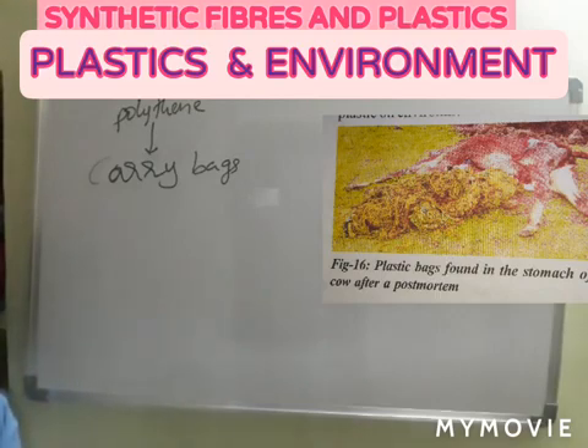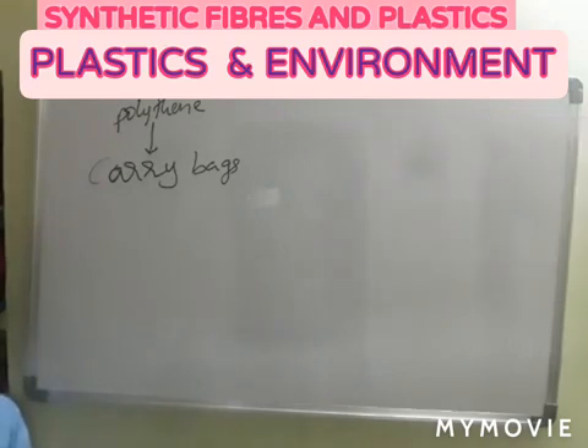An Andhra Pradesh-based NGO drew the court's attention to 30-60 kg of plastic bags recovered from the stomachs of cows, because of irresponsible disposal of plastic bags and a defunct municipal waste collection system. In the post-mortem of cows, 30-60 kg of plastic bags were recovered from the cow stomachs. It is irresponsible of the municipal authorities and individuals.